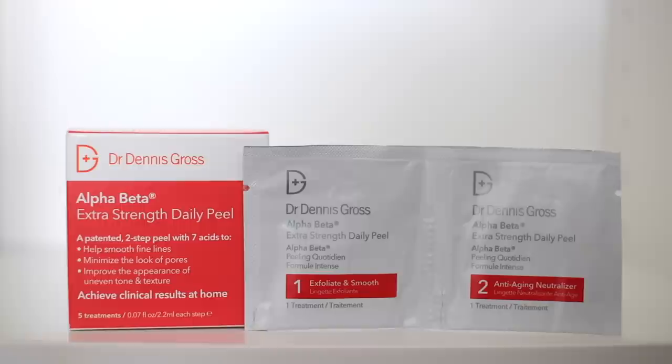I also picked up a chemical exfoliant which is my favorite. I really love this one but it is a little bit pricey. This is Dr. Dennis Gross Peel. It has five treatments in it and I paid around 15 or 16 pounds for it, which is quite expensive. It comes in a little sachet with two parts — one is the exfoliant and the second one is a neutralizer. When you apply it for a few seconds it will sting a little bit, but then you apply the neutralizer and it balances everything out. I really love this one and highly recommend it — I've been using it for probably two or three years and I have not fallen out of love with it.